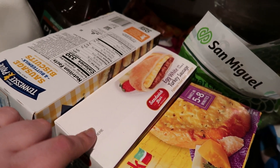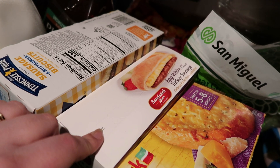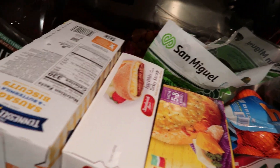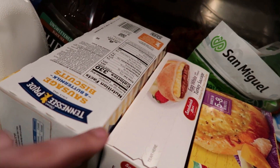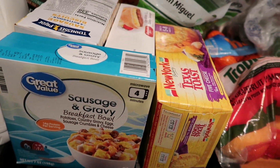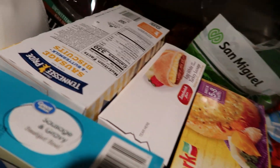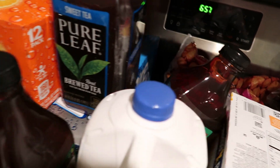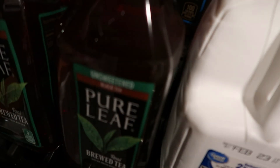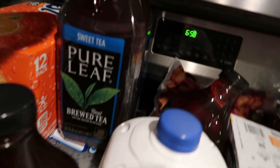I grabbed some of these egg white and turkey sausage pitas — I love these for breakfasts. My husband grabbed these Tennessee Pride sausage and buttermilk biscuits for a quick and easy breakfast. And I grabbed one of the sausage and gravy breakfast bowls. We stocked up on tea — they had it on sale, so we got three of the unsweetened Pure Leaf teas and one sweet tea.